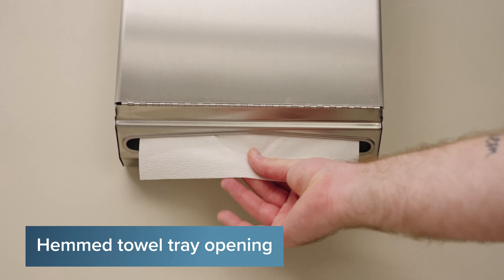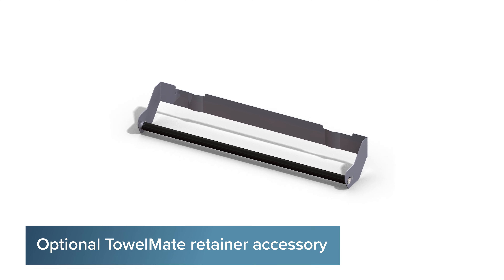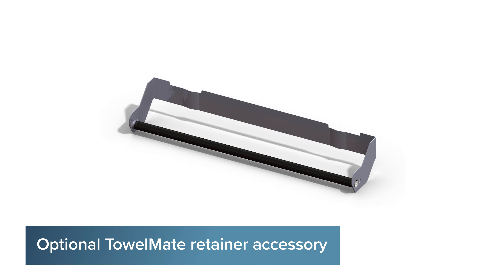The hemmed towel tray opening ensures that the paper towels dispense smoothly without tearing. An optional TowelMate Retainer accessory is also available.